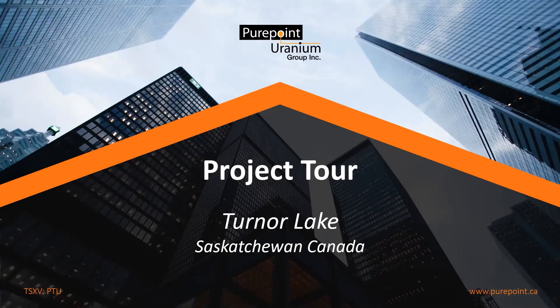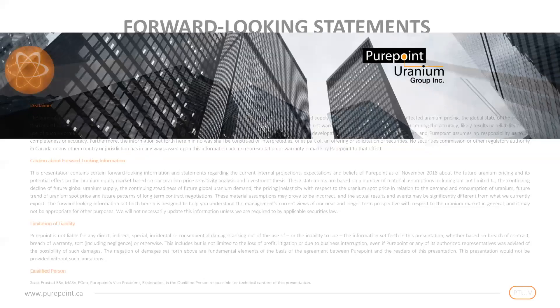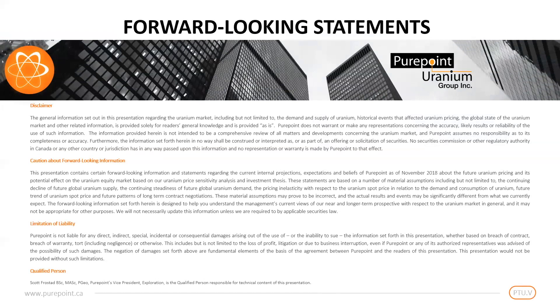Hello, this is Chris Frosted, President and CEO of PurePoint Uranium, and we're excited today to present our Turner Lake project located in northern Saskatchewan's Athabasca Basin. As we watch uranium demand come back into balance, we are actively advancing our 100% owned portfolio of exploration projects here in Canada.